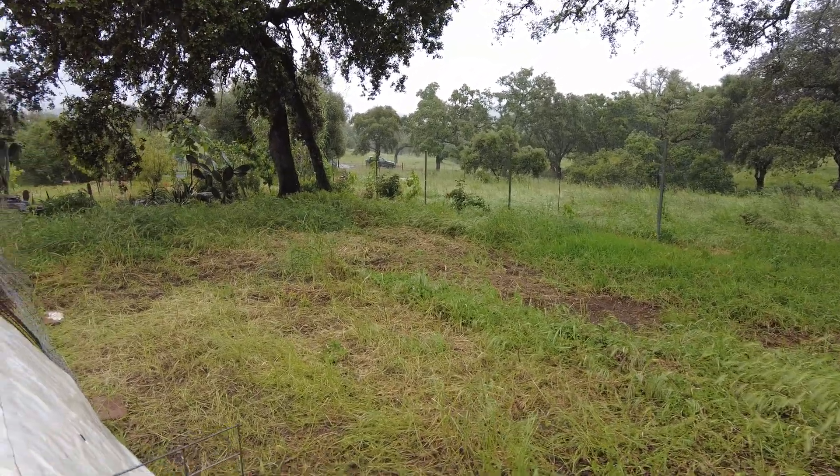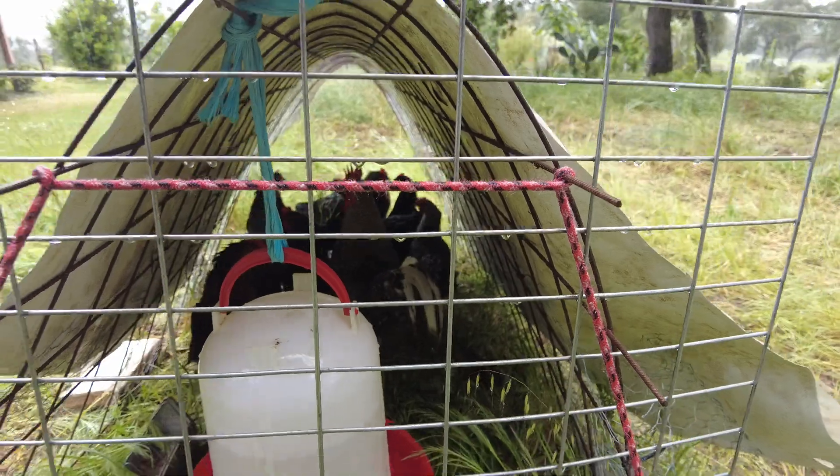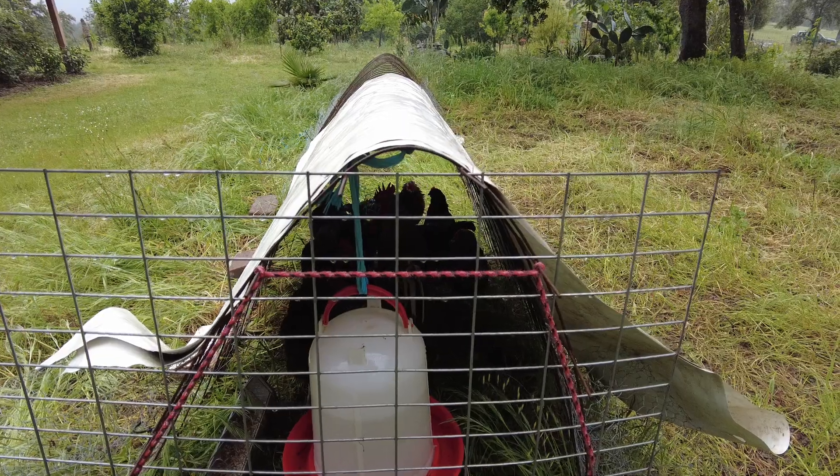The chickens are all gathering here under the canvas. You don't like it wet, huh?